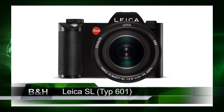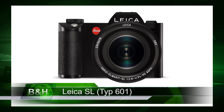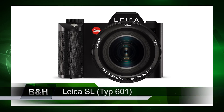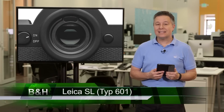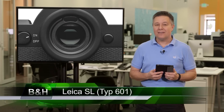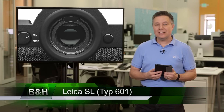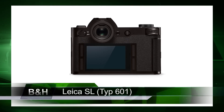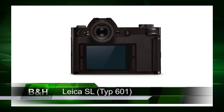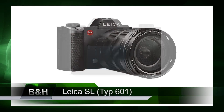It's a 24-megapixel CMOS sensor-equipped camera, and Leica tells us that the SL Type 601 is the first, fastest, and best in a number of ways. It has the largest, fastest, and highest resolution EVF with 4.4 megapixels, a refresh rate of 60 frames a second, and a 0.8x magnification factor. The burst rate beats other full-frame mirrorless cameras at 11 frames a second at the full 24-megapixel resolution.